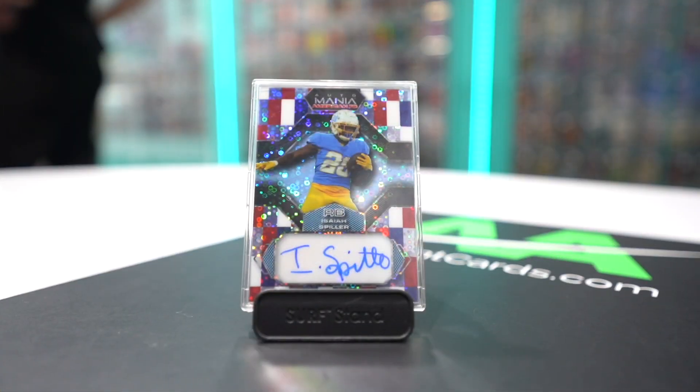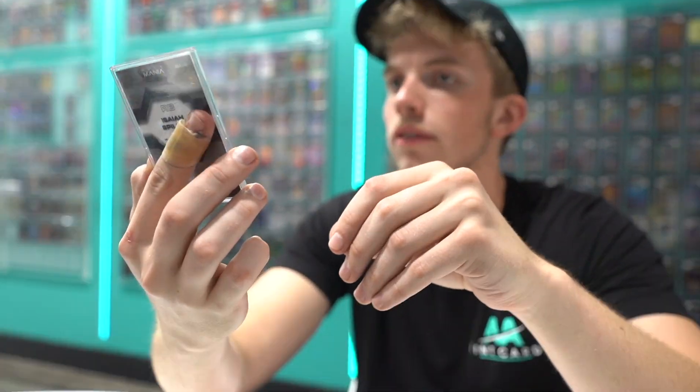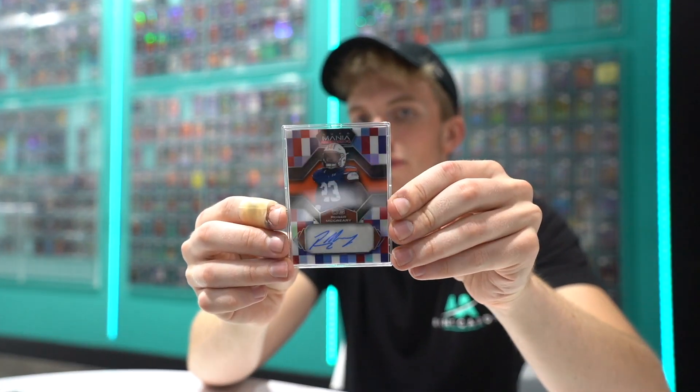It's the American football edition, so all these are sort of red, white, and blue — very patriotic. We got an Isaiah Spiller auto. Check it out, it's got like a disco pattern to it, out of eight. We got Roger McCreary. This one's out of 35. All these cards are quite beautiful — I love the patterns.